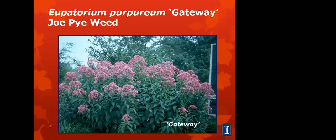Joe Pye weed is a great plant. This is a tall plant — it can grow to five or six feet tall when it blooms. It prefers full to partial sun and moist soil. It has great flower heads packed together making almost a 12-inch or larger diameter compound flower on top. It grows best in cooler parts and should bloom mid-August through September. Butterflies love this. There is another cultivar called Little Joe for those who find the five-foot-plus plant too tall — Little Joe grows to about three and a half feet tall.